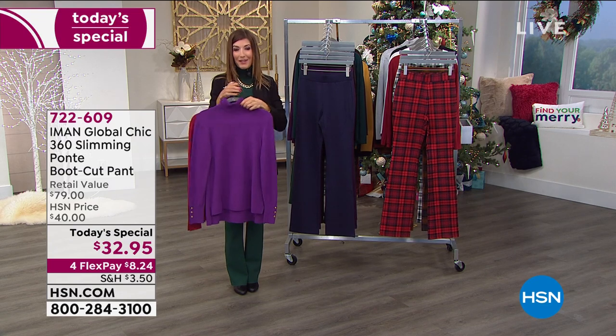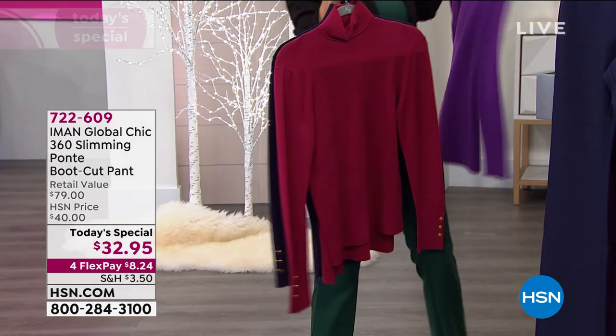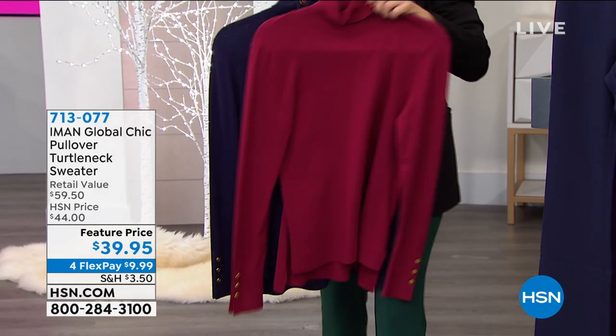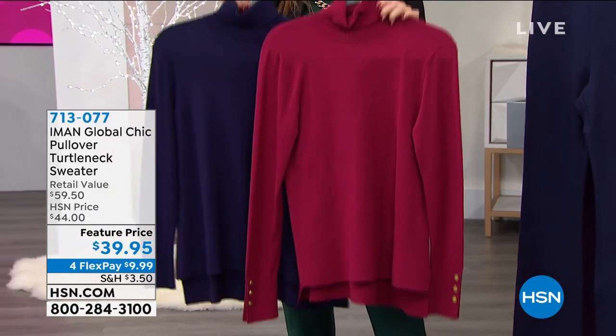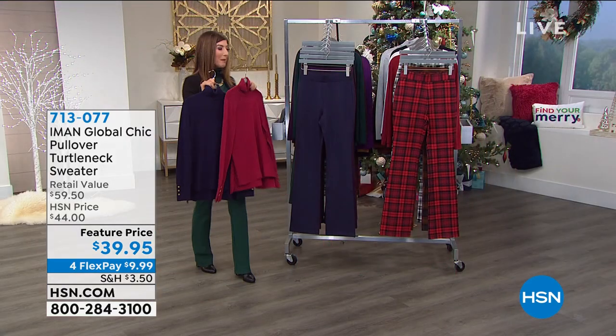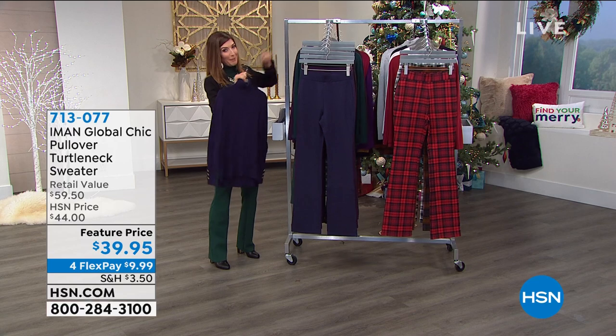With everything on FlexPay today, you can really put some great looks together. How are you going to pair your Ponte — with the turtleneck, the great blazer, or one of the fun cape tops? So many ways to shop and save tonight.